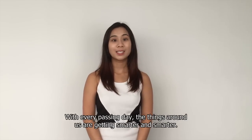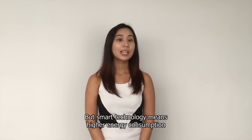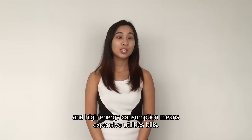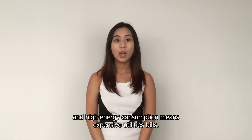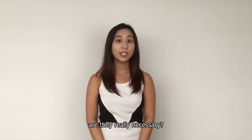Good morning everyone. With every passing day, the things around us are getting smarter and smarter. But smart technology also means higher energy consumption, and high energy consumption will mean expensive utility bills. With so many fancy functions in our smart technology, are they really necessary?